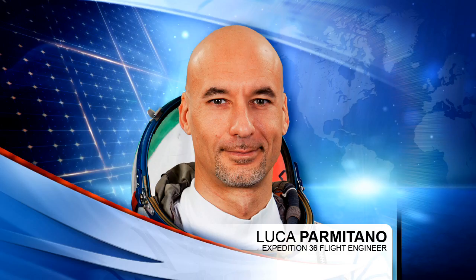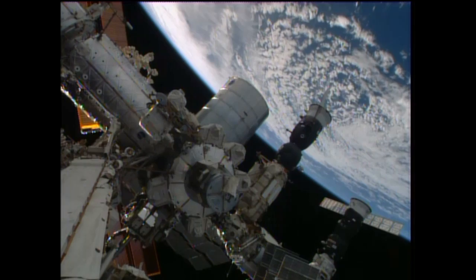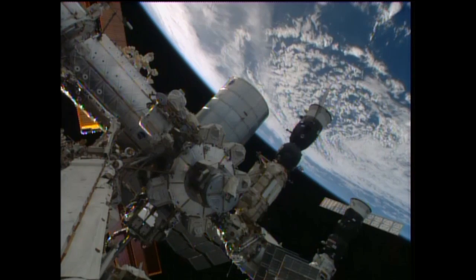Parmitano will also be conducting a cargo conference with Chris Cassidy and Karen Nyberg and teams here in Houston a little later this afternoon, as they prepare for unloading all the cargo arriving on the HTV — over 3.6 tons of equipment coming up for the Expedition 36 astronauts.